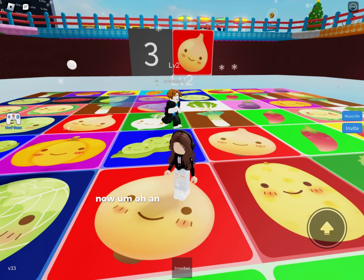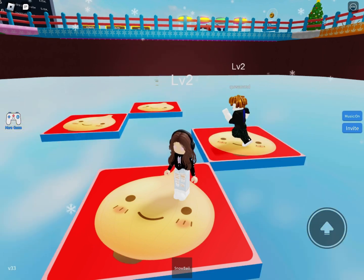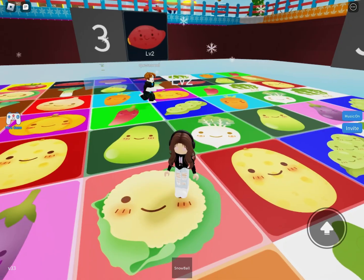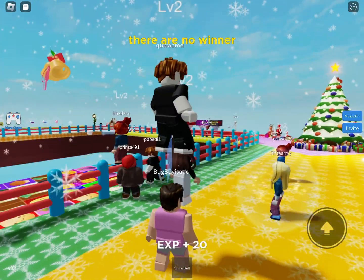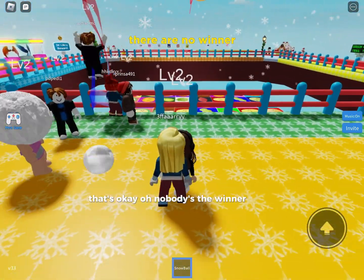Now I'm on an onion — I'm standing on it. Oh, it's only me and this bacon. I really hope I win. Oh, a sweet potato — oh no, I died. That's okay. Oh, nobody's the winner.